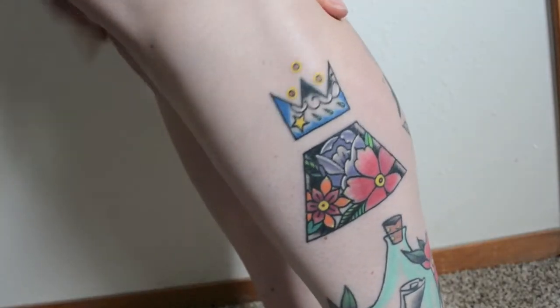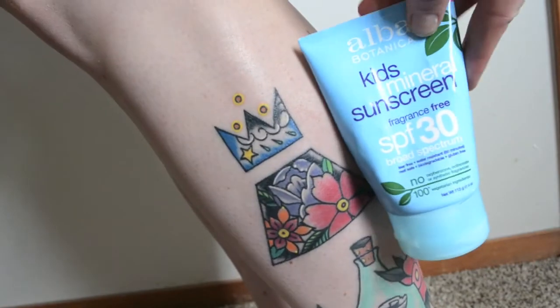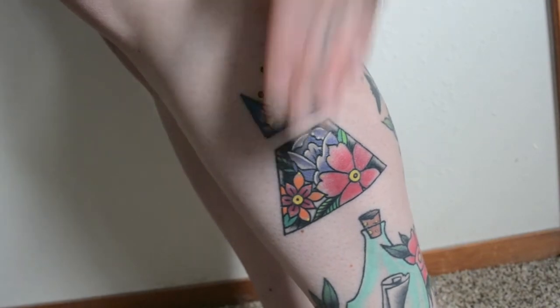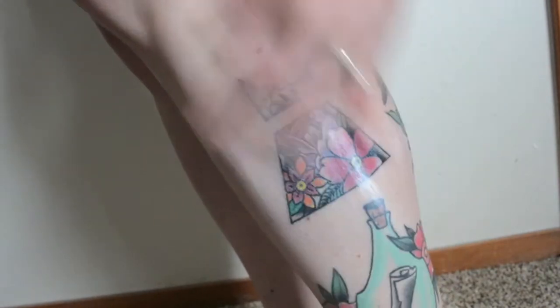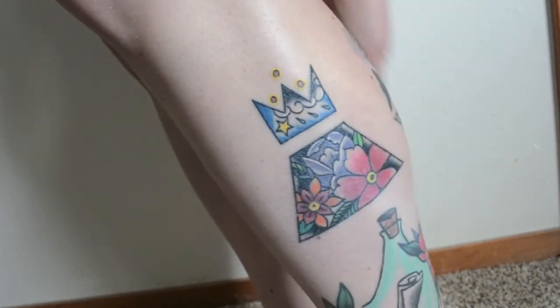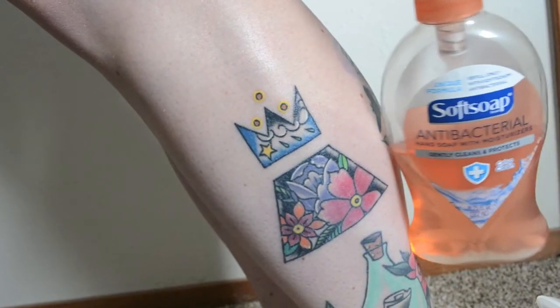After the two-week period, this is my tattoo all healed up. Now that it's healed you want to protect it from the sun and from fading, so be sure to cover that tattoo with sunscreen when you go outside. Also, sunscreen is just good.